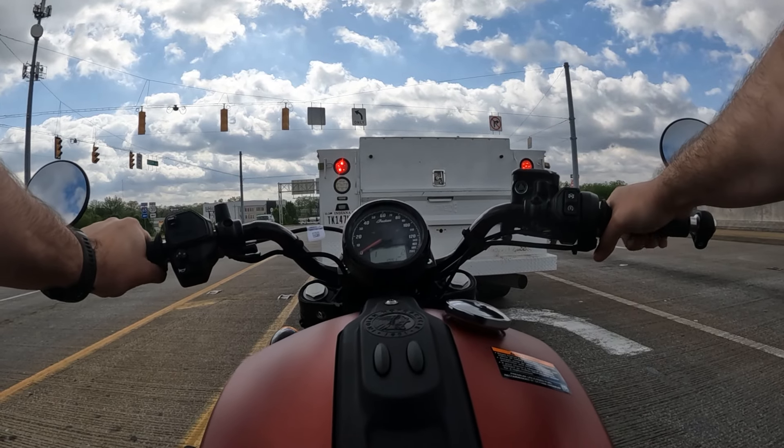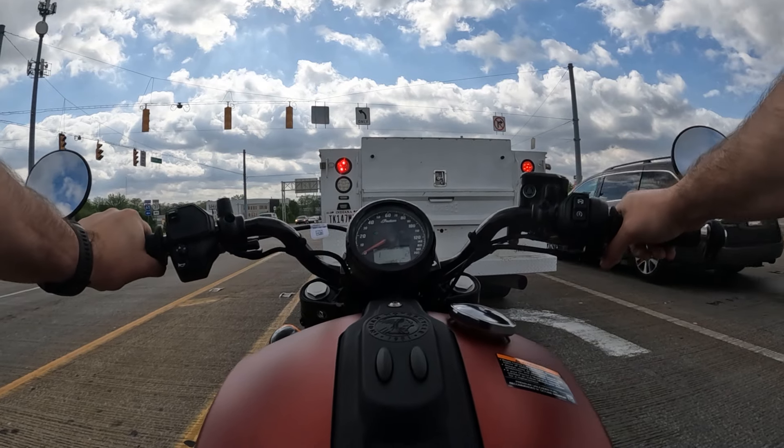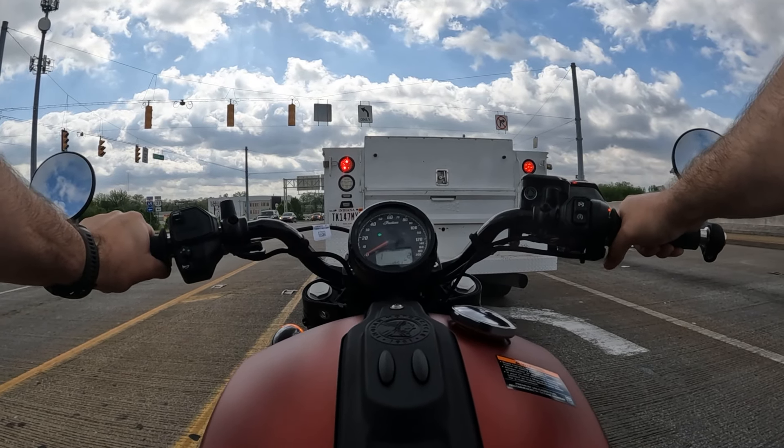This thing has the full stock exhaust system, so it's not really loud, which I like. I'm not a person that has to have a loud motorcycle — I just want the bike to perform well and get me to my destination safely.